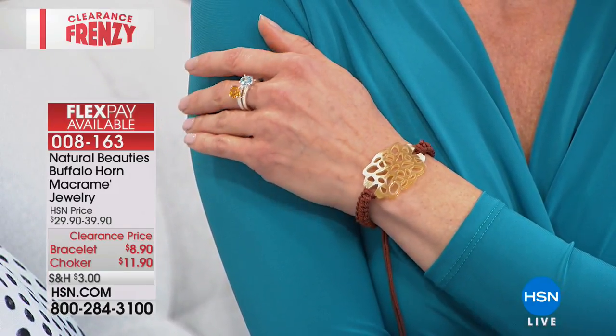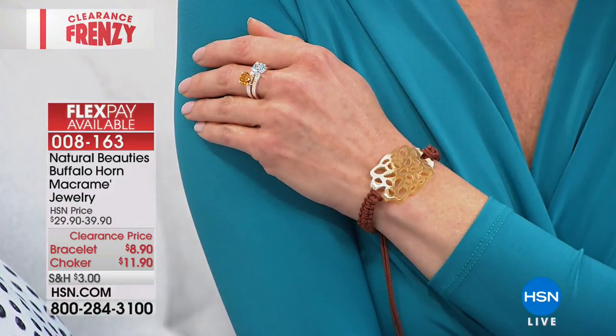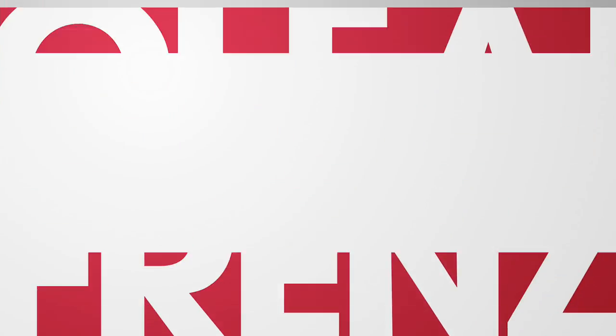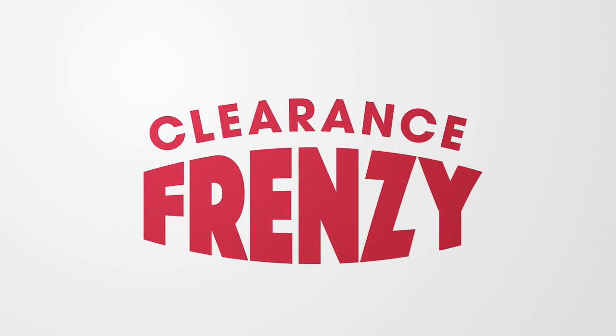The horn is often sought after because of its natural beauty, so rest assured when you make this purchase. Item number 008163. Unbelievable blowout pricing — $8.90 on the bracelet. For teenagers, for daughters, for anyone — this is fashion-forward, chic, and fun.